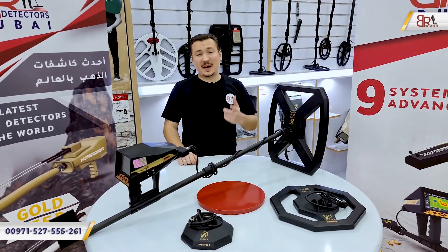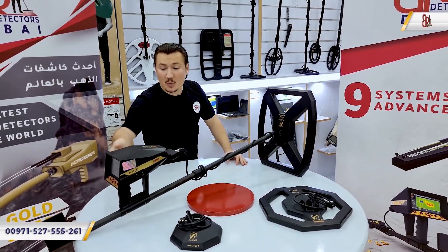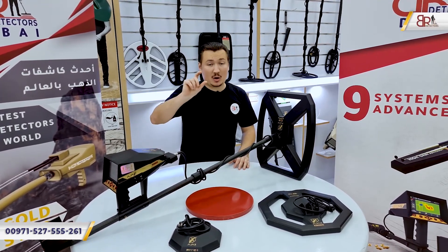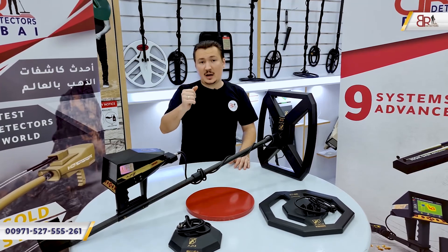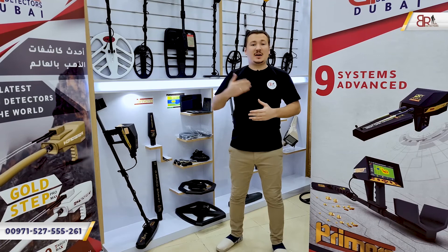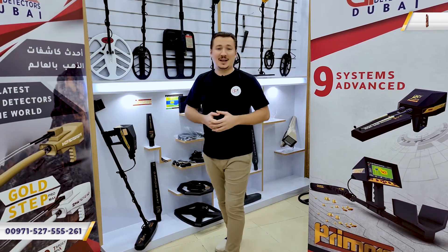The first sound sub-system is the spectrum analyzer. Using this system you can see a 3D image of the target directly on the device screen. Whenever you find a target under the ground, you will see a 3D image showing the exact shape of that target. This system can also distinguish between ferrous and non-ferrous metals. Note that this video is not a training video — it is just a general overview of the device's features, parts, and systems. For any questions, feel free to contact us or send us an email. Thank you for watching and see you in the next videos.